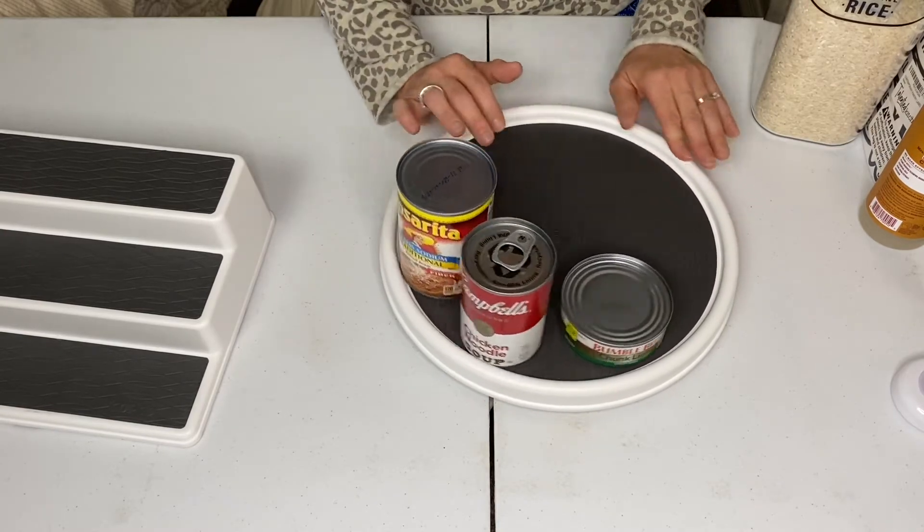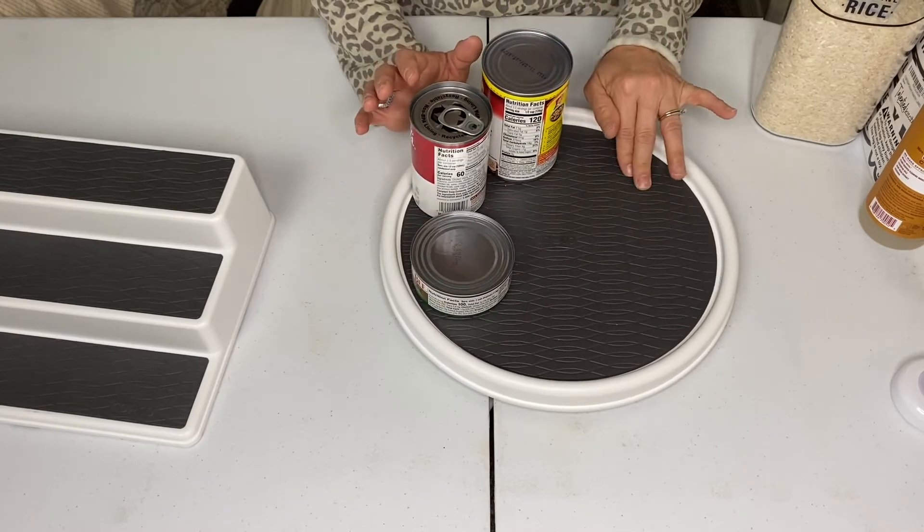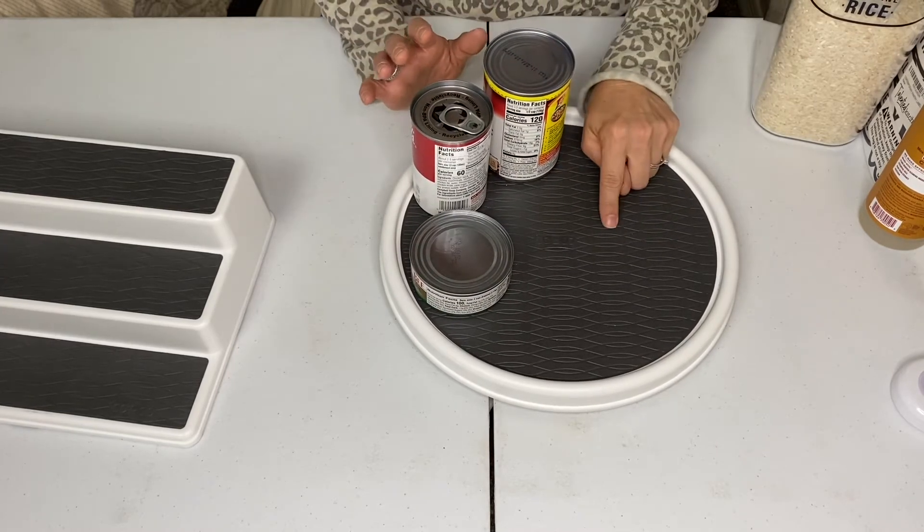This is why I really enjoy having this. And like I said, this is only $8.99.